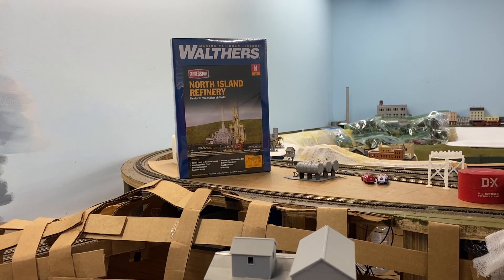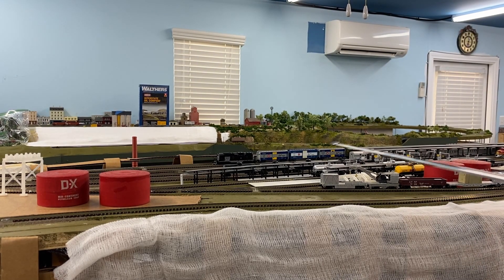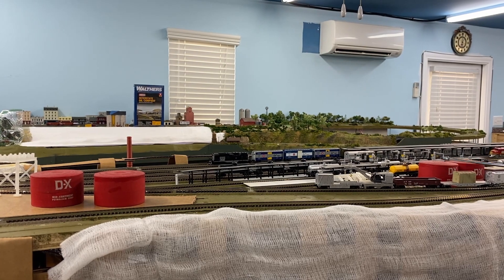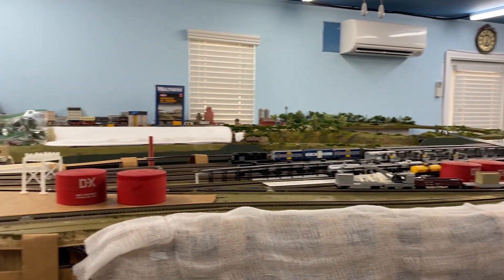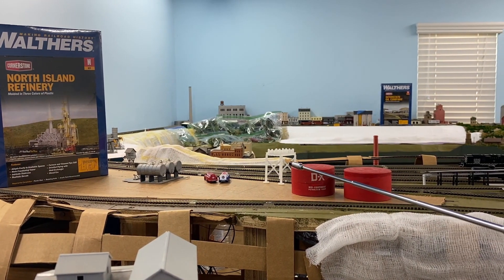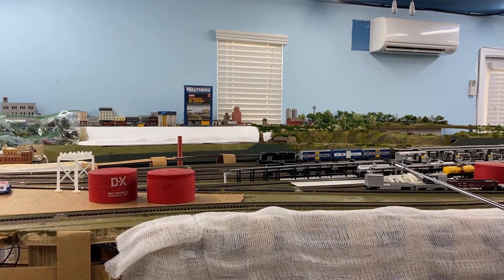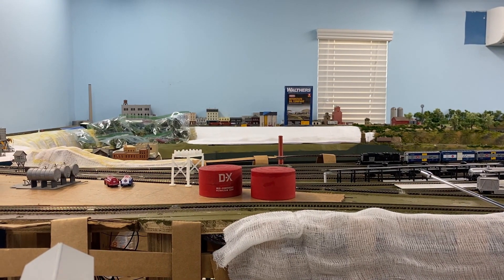I have the oil loading facility over in this area and that's got three tracks. There's the station over there, but these three refinery kits are going to go over the track for piping that's 3D printed, and then it'll support these three tracks here for oil loading. That's another one of the projects.